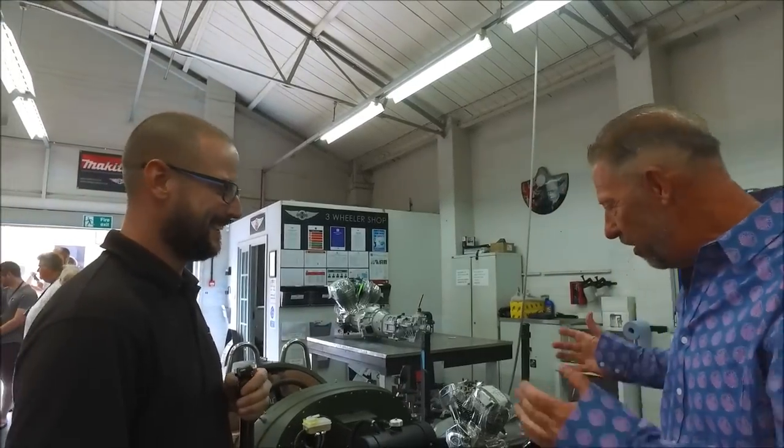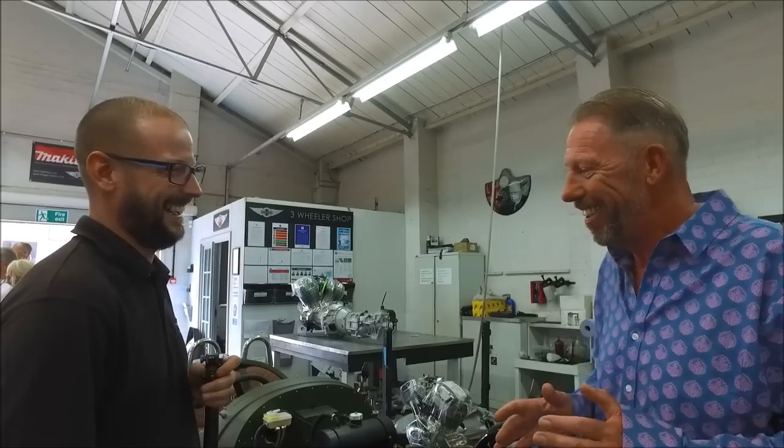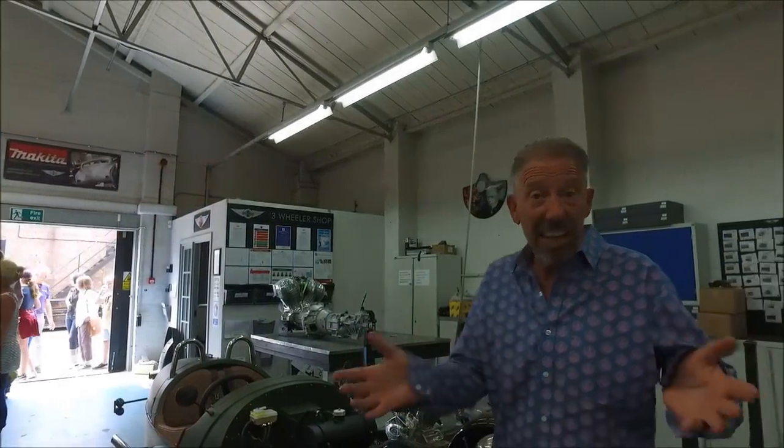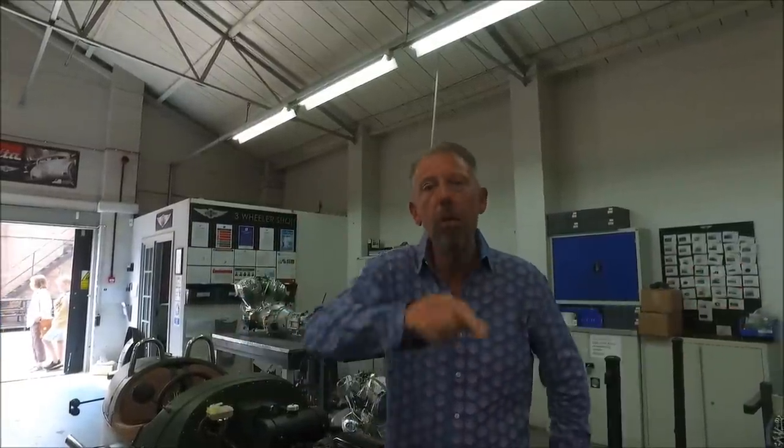That's the lovely thing about the Morgan Motor Company — everybody you meet is so honest. Who else lets you into a place like this to look at all their work? Thank you so much, Lee. I know you're very busy, and it's coming up to one o'clock — you finish at half one on a Friday, which is a traditional thing around here! Guys, check out the three-wheeler — we've got a video; click the link and you can watch the three-wheeler video we did two weeks ago. I actually got to drive one of these for three days — stunning. Let's get on with more of the Morgan Motor Company.